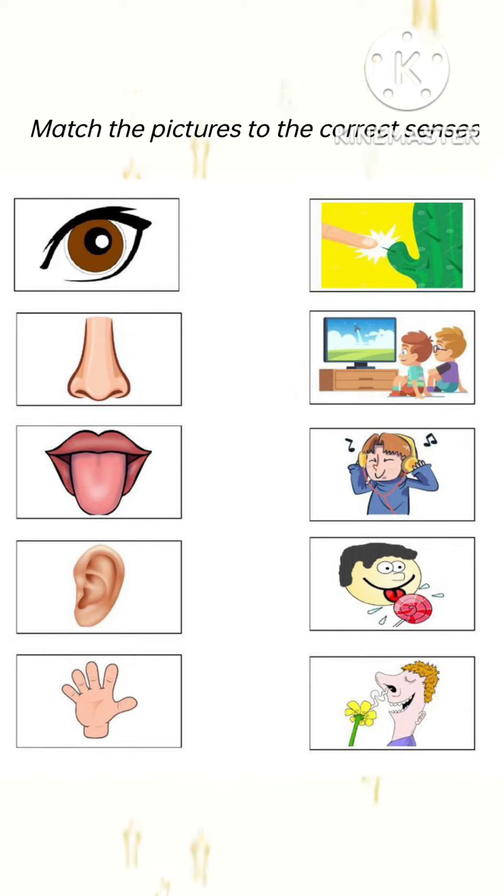See, the first picture is eyes. We see with the help of our eyes. Now see, these two children are watching TV, so we will do the matching of eye with this picture.